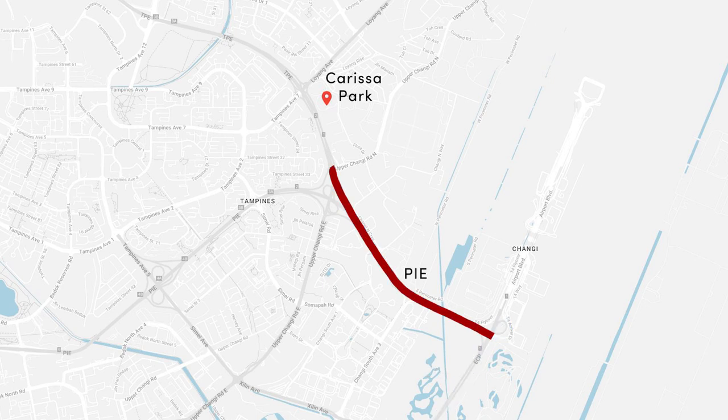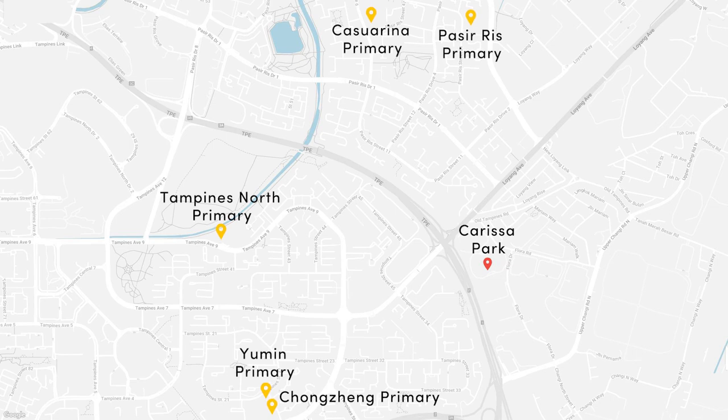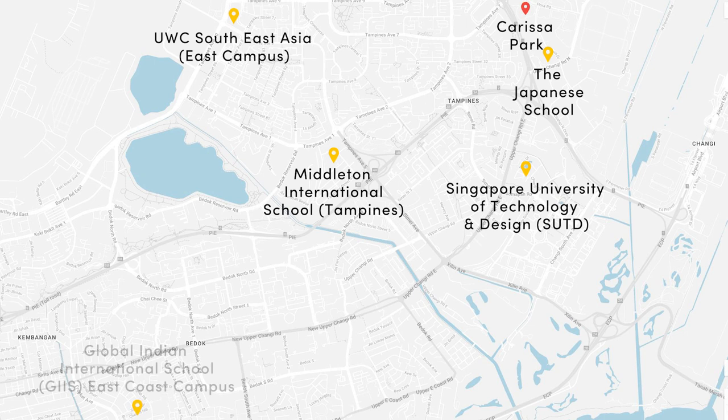It's only 10 minutes' drive to Changi Business Park and 5 minutes' drive to Changi Airport and The Jewel. For parents with young school-going children, there are a total of seven primary schools, two of them within 1km — East Spring Primary and White Sands Primary. From here it's just a short walk to the Japanese school and a short drive to Singapore University of Technology and Design, as well as three international schools: UWC Southeast Asia East Campus, Middleton International School, and the Global Indian International School East Coast Campus.